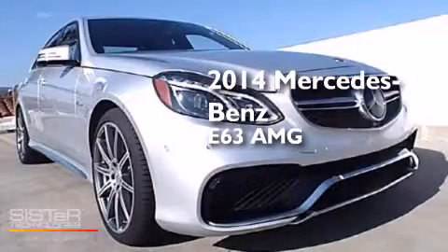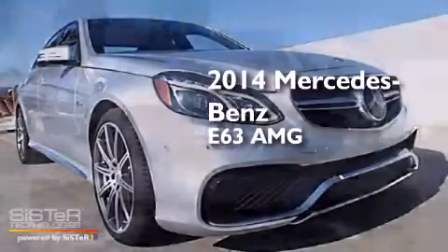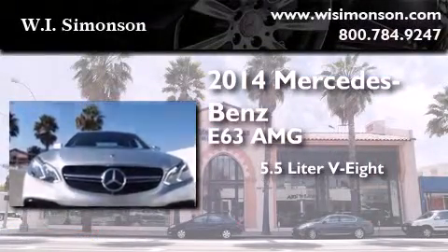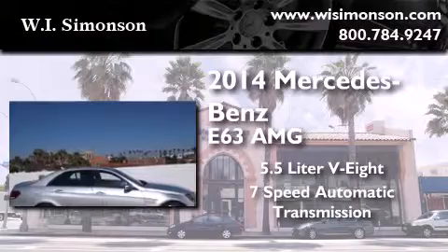This is a brand new 2014 Mercedes-Benz E63 AMG. It has a 5.5 liter 8-cylinder engine and a 7-speed automatic transmission.